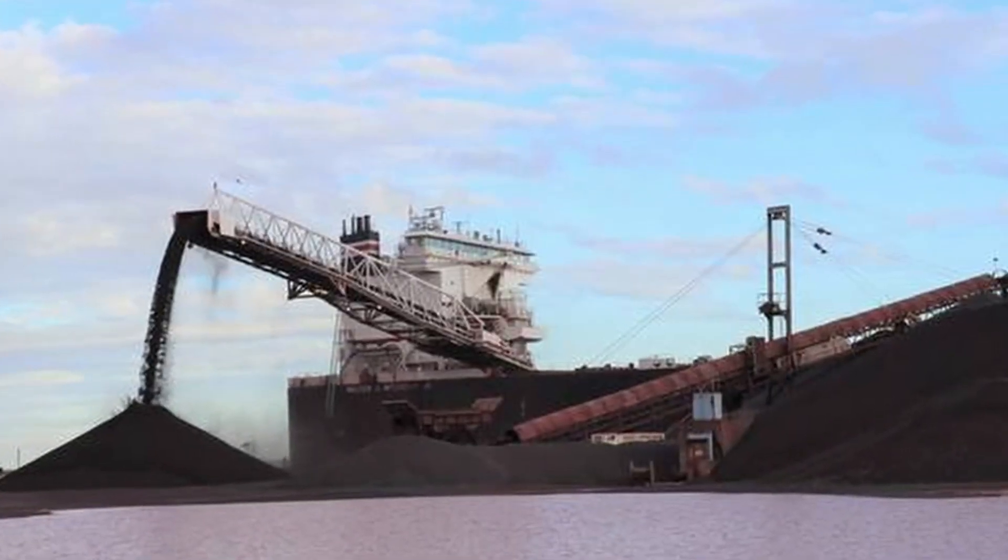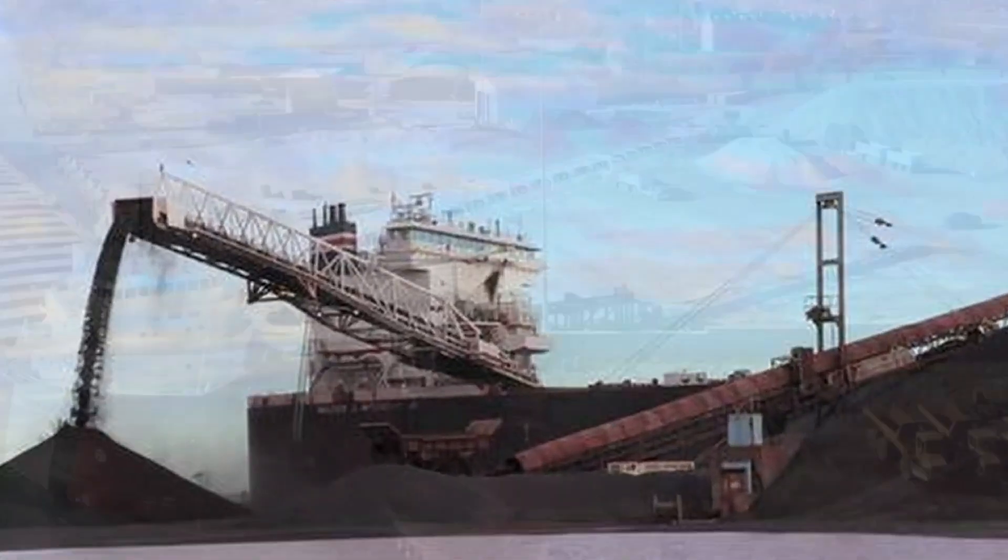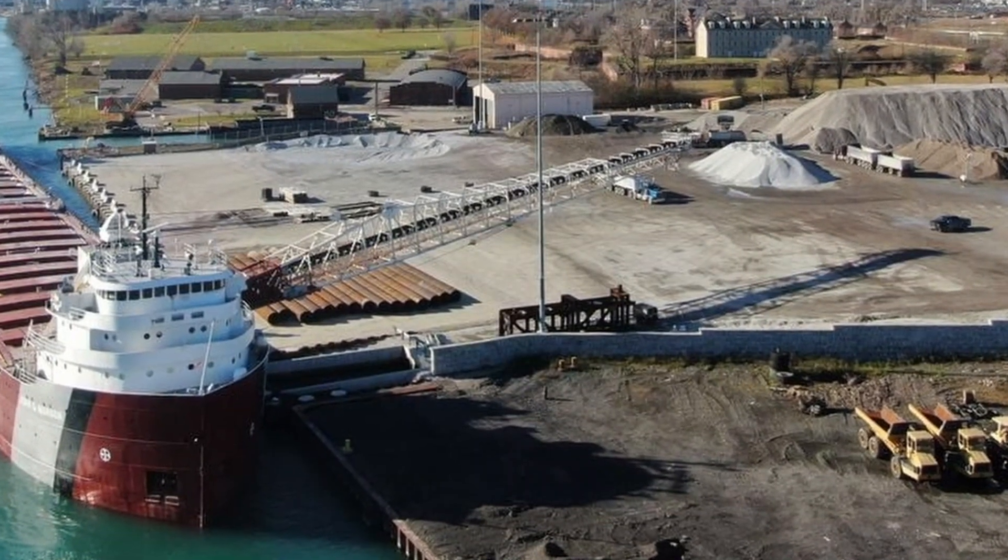Overall, self-unloaders are a huge part of Great Lakes maritime history and a huge time-saver for the industry.